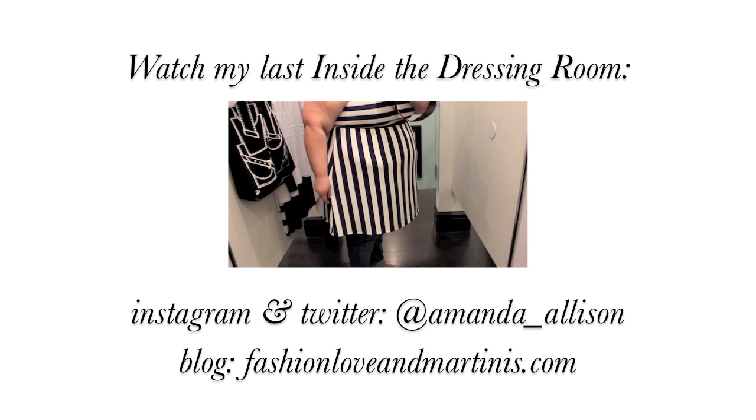Horizontal stripes on the chest, vertical from the waist down. I really liked it. The fabric is a little weird — it feels a little funky because it's polyester — but the fit is awesome.